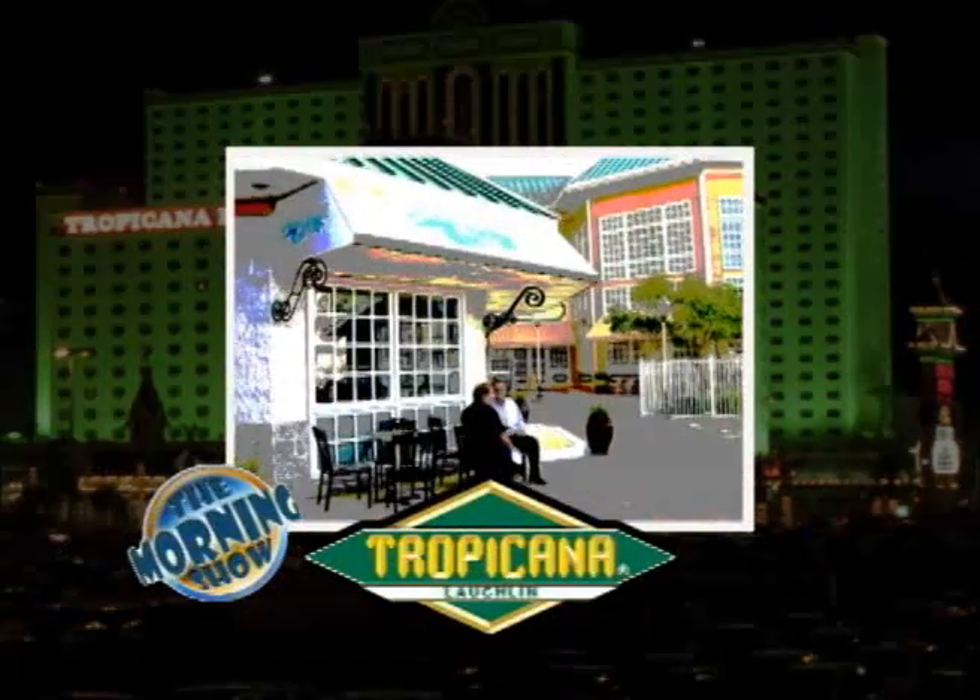So Rick, good to see you. Good morning, Bruce, and welcome to the Tropicana. Thank you. It was several months ago, you and I were sitting at a table not far from here, and you were telling me about this cafe you're going to do down here. And I said, well, that'll be nice. Man, here it is. You've got to be excited. Yes.